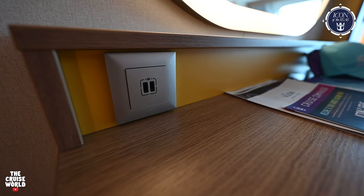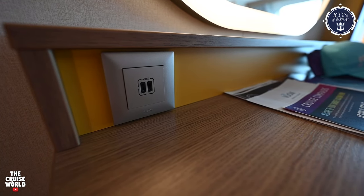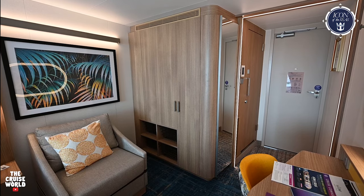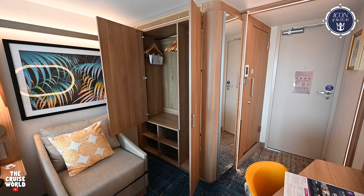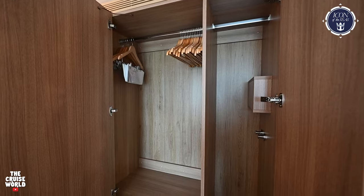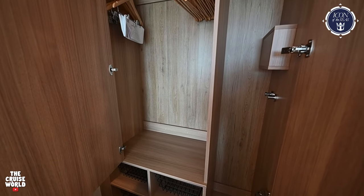You'll find the Kleenex and a hairdryer right here in the drawer, and down below is your mini cooler. Finally, over here on the left side of the desk, there are two USB-C outlets. Now it's time to take a look at the storage in this room — there's ample space here to hang your clothes.